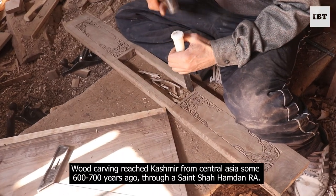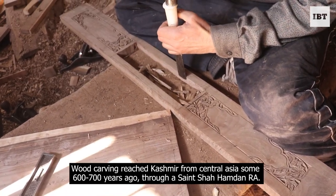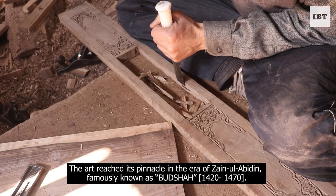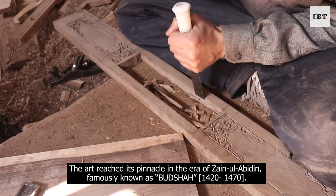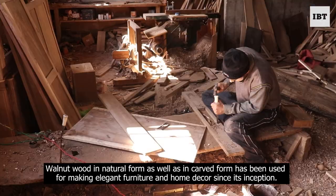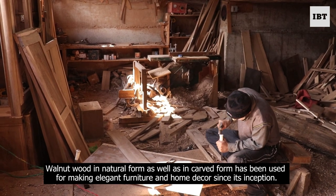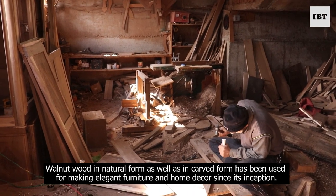Wood carving reached Kashmir from Central Asia some 600 to 700 years ago through the Saint Shah Hamdan. The art reached its pinnacle in the era of Zainul Abaddin, famously known as Bajshah, from 1420 to 1470. Walnut wood in natural form as well as in carved form has been used for making elegant furniture and home decor since its inception.